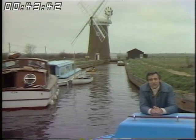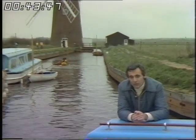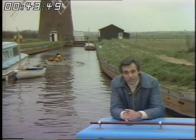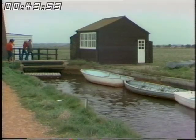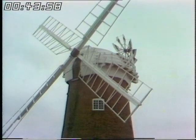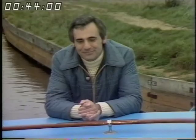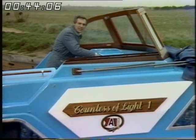There's been a mill here for over 250 years. In the old days it pumped water from the dykes - not too much, so the cattle had to reach to drink, not too little because of the risk of flooding. Today the pumping is done by electricity, and the mill is preserved by the National Trust as a precious part of the broadland scene.